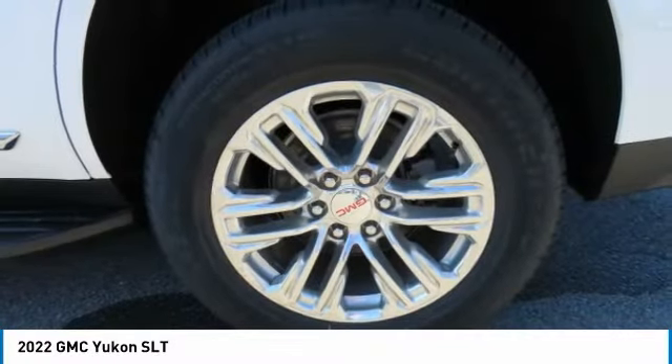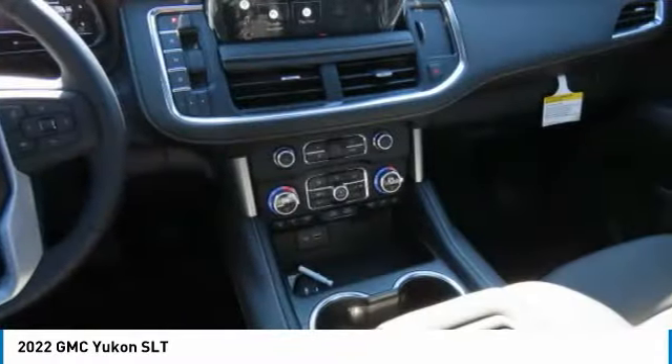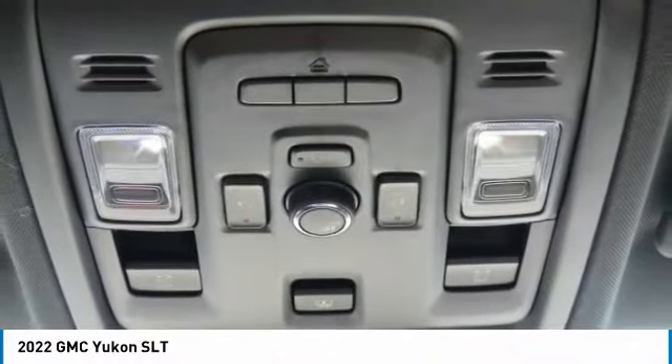Remote trunk release, headlights auto off. If affordable style and reliability are what you're looking for, this vehicle couldn't be more perfect. Drive it today.